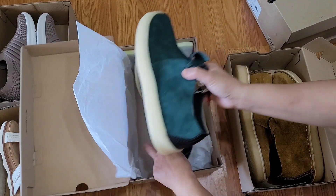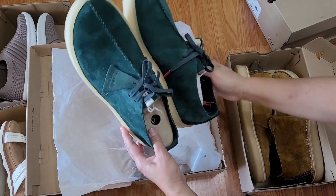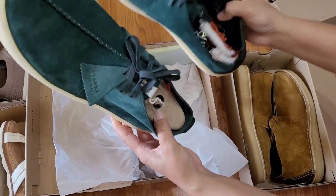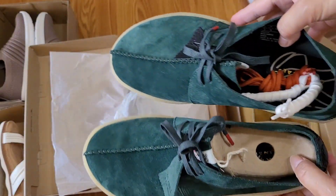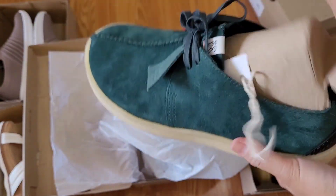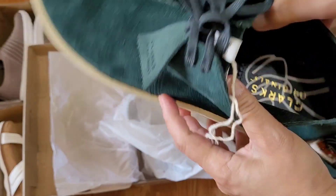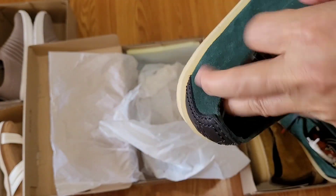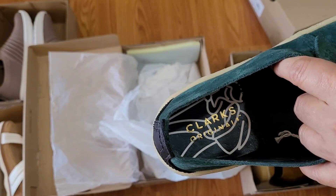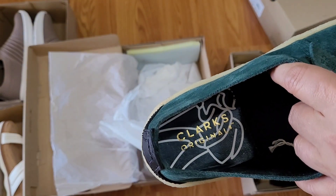This is really very, very nice. Clark's original — this is really original, guys. And it's very light. My husband said it's really very comfortable on his feet.